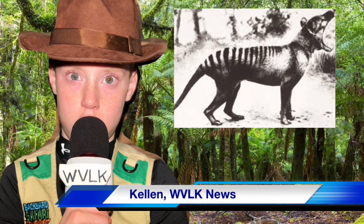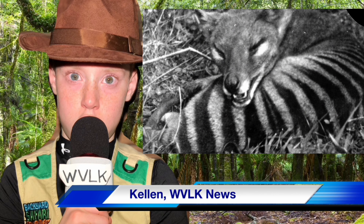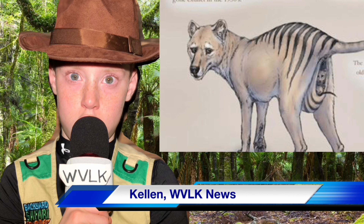The thylacine is more commonly known as the Tasmanian tiger and was native to mainland Australia and the Australian state of Tasmania. According to OneKindPlanet.org, the Tasmanian tiger went extinct in 1936 and was the largest carnivorous marsupial in modern times — that means they ate meat and had a pouch for their babies.